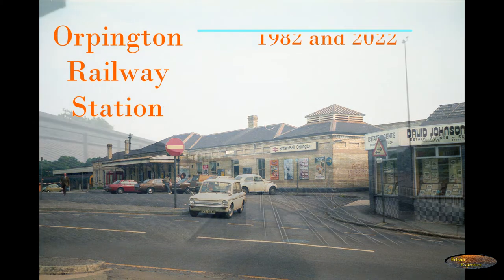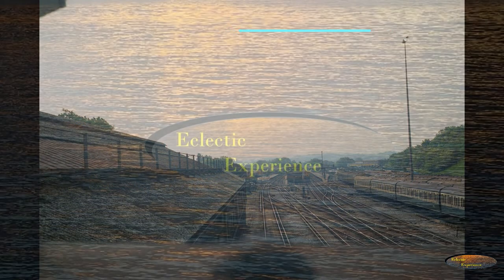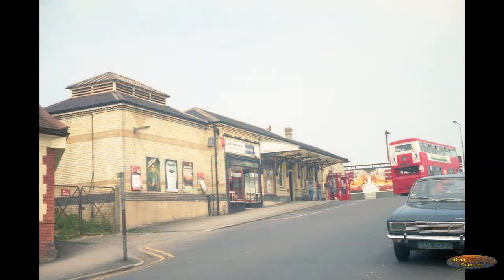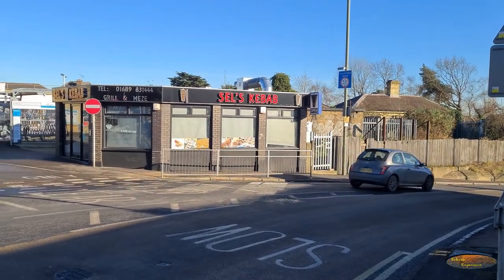Orpington railway station 1982 and 40 years on in 2022, brought to you by Eclectic Experience — change seen through images. Make sure you stay to the end to see everything that has changed and also what has not. Some is quite surprising.